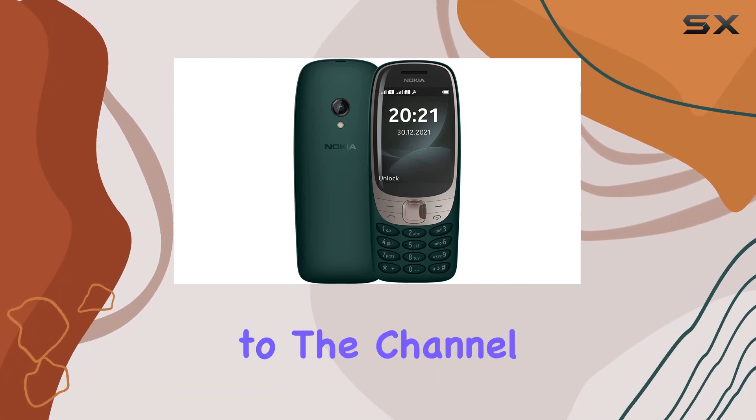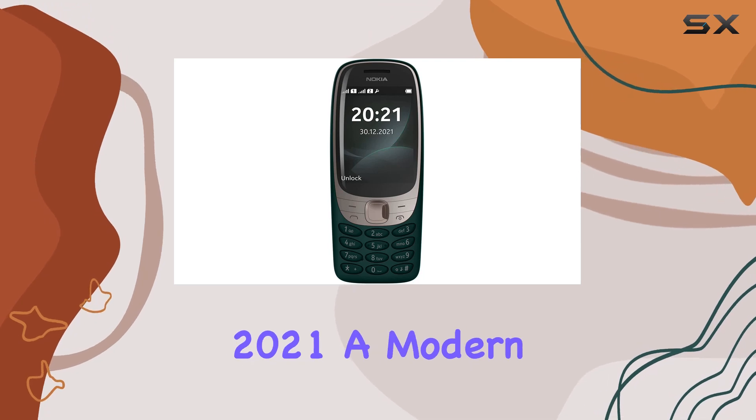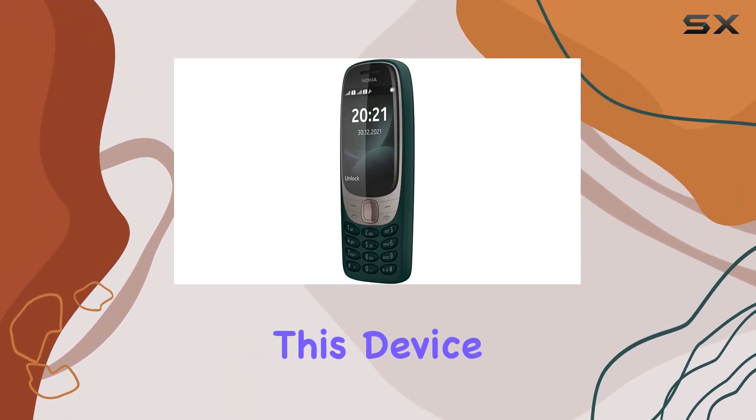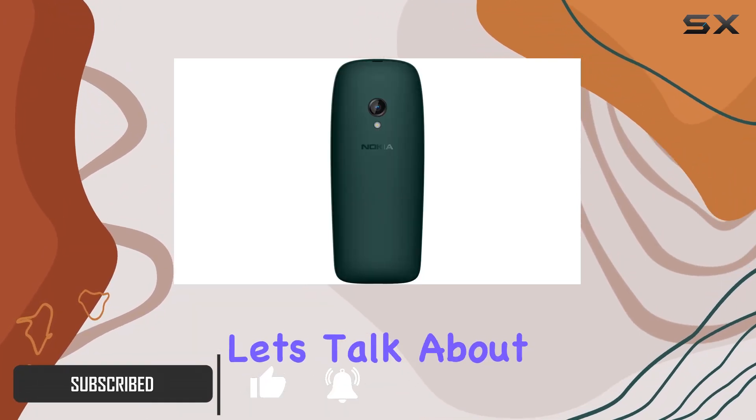Hey everyone, welcome back to the channel. Today we're diving into the Nokia 6310 2021, a modern take on the iconic classic. This device brings back the nostalgia with its familiar silhouette, but it's not just about the looks.